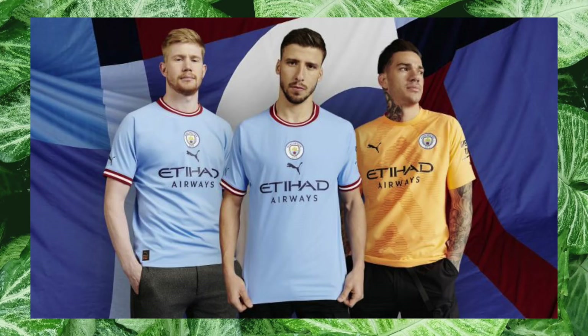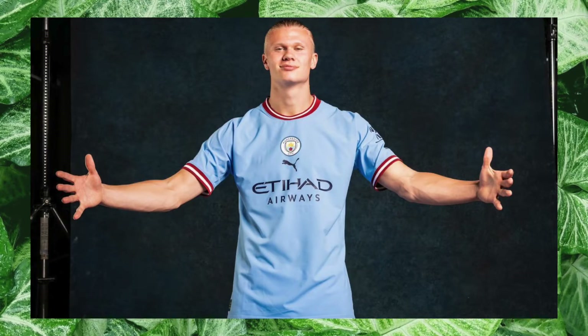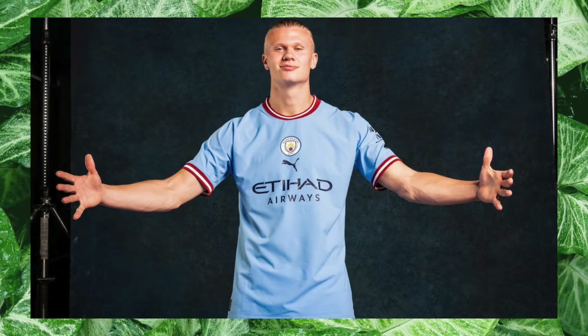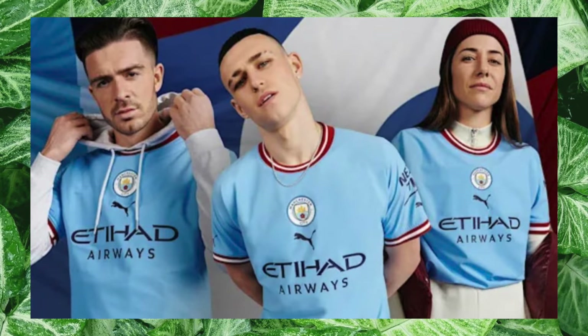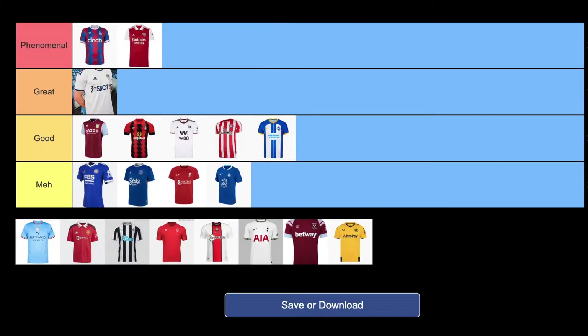Manchester City. This is a retro kit inspired by some of the shirts of the 60s. City opted for a central badge and brand logo compared to off to the side like most shirts normally do — the spacing is pretty solid and I think it works. The body of the shirt is pretty plain, that classic light blue, without much design outside of that. The burgundy and white striping along the collar and sleeves is a very nice touch. It's a pretty simple shirt, but I think the details bring it up. I think it isn't too special, but it does look very clean, so I'm going to put it in the great tier.